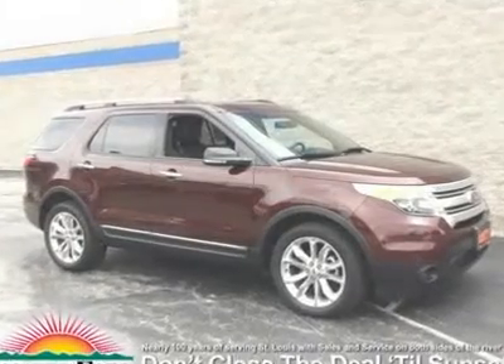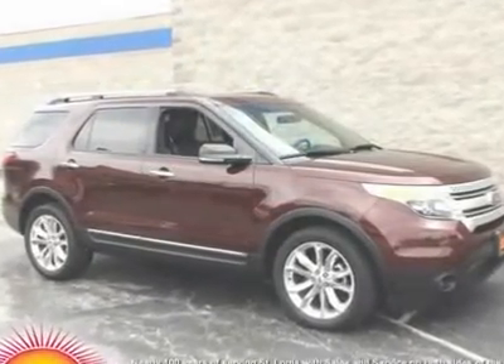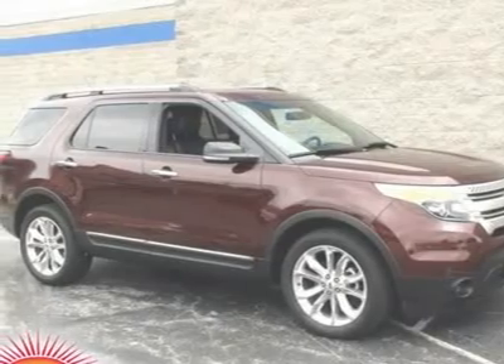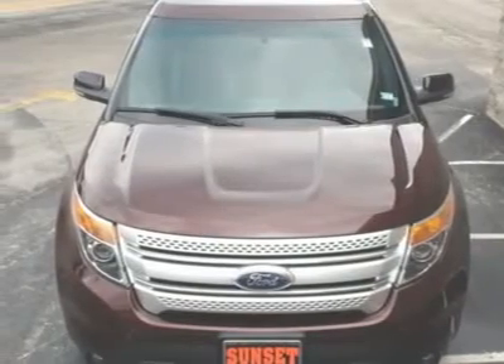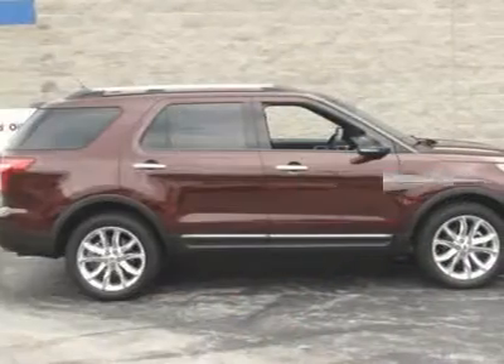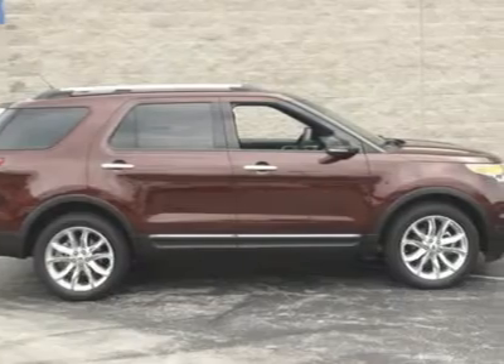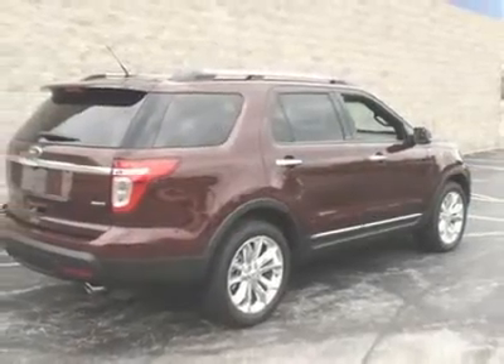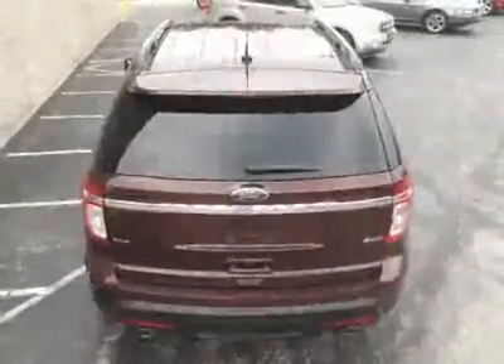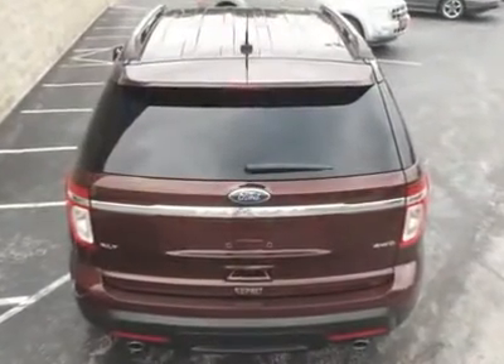Comfort Package. Explorer XLT. Ford Certified. 4D Sport Utility. Ford 4WD. Charcoal black with perforated leather trimmed bucket seats. Dual zone electronic temperature. Includes two sets of keys and a full tank of gas upon delivery. Preferred equipment package 204A. Rates as low as 1.9% — call for details. Rear view camera.